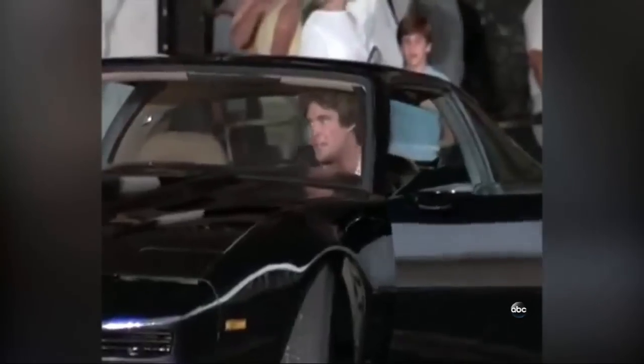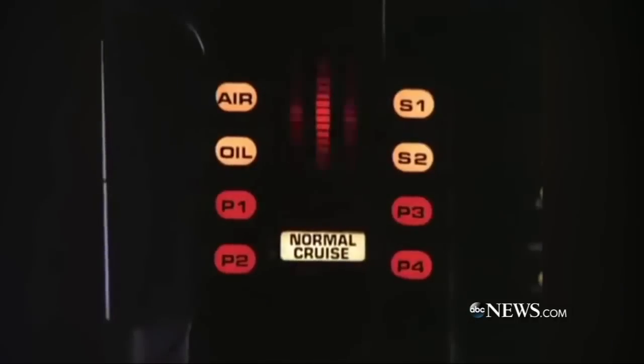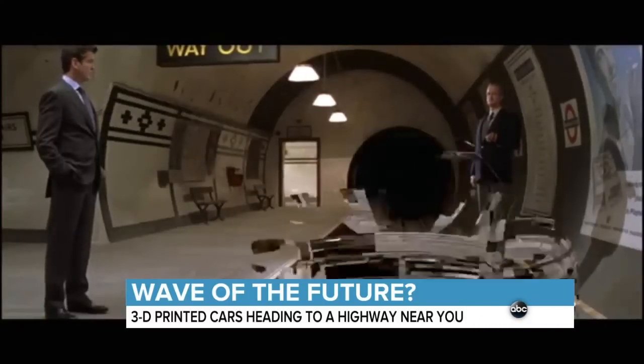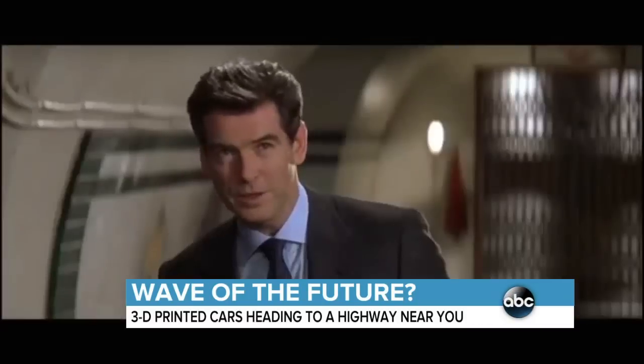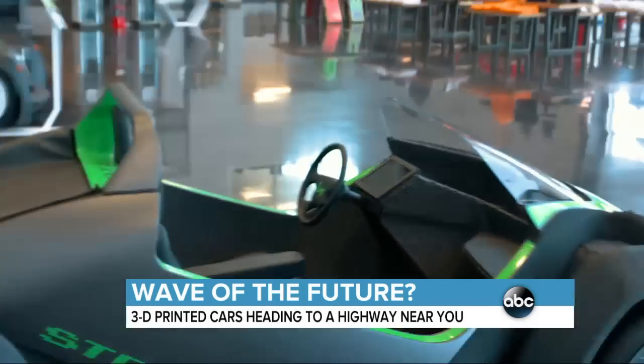We've had flying cars. We've had talking cars. We've even had invisible cars — they call it The Vanish. But now we have 3D printed cars, and not just in the movies.